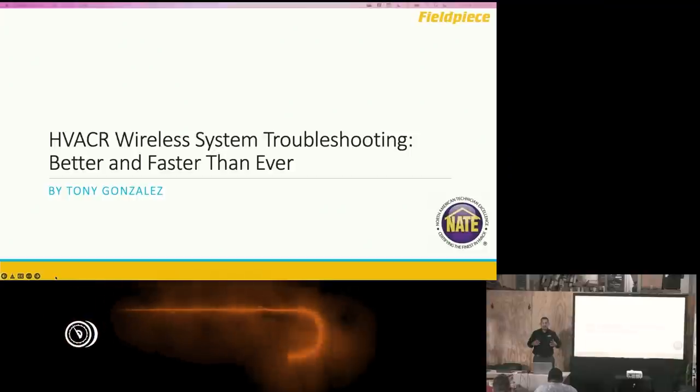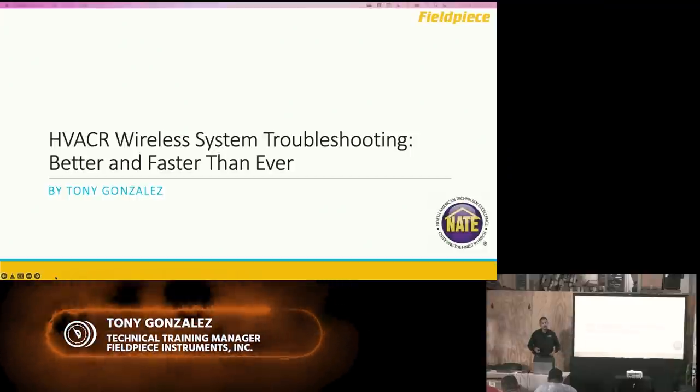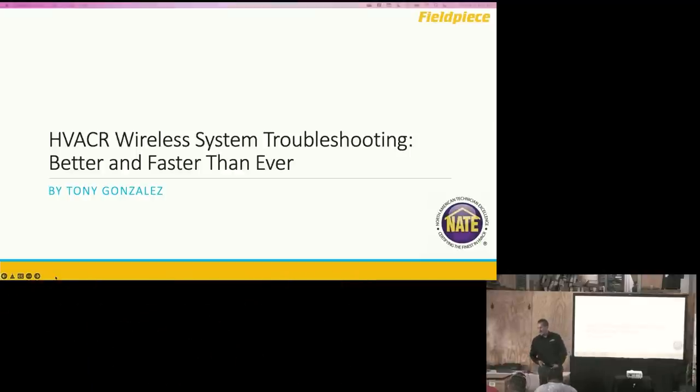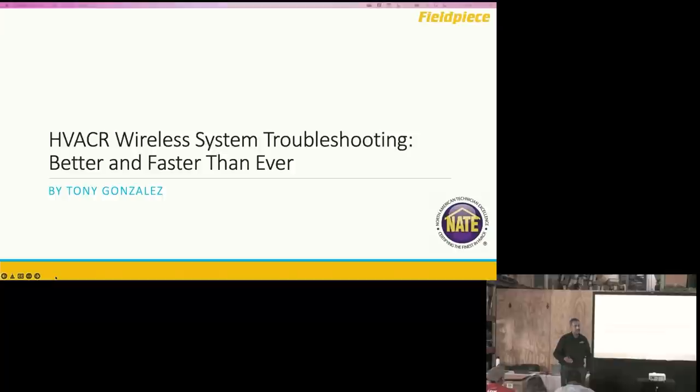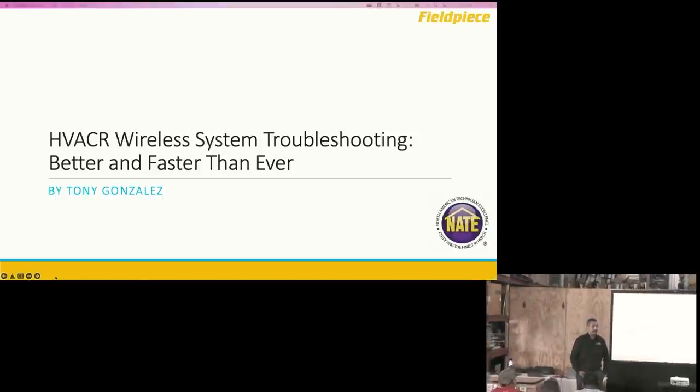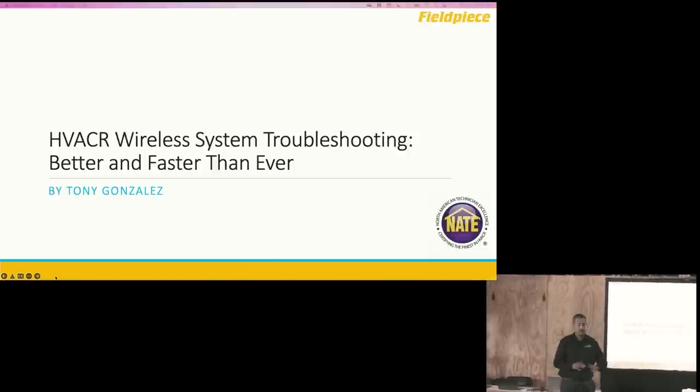My name is Tony Gonzalez. I work for FieldPeace — currently I am the technical training manager. I've been with FieldPeace for just over 20 years, starting in the warehouse, repair, engineering, and now we do training. I'm trying to change the perception that training classes done by vendors are just sales pitches. We have a lot of really cool application-based classes where we teach best practices to help you do your job easier, faster, and better.